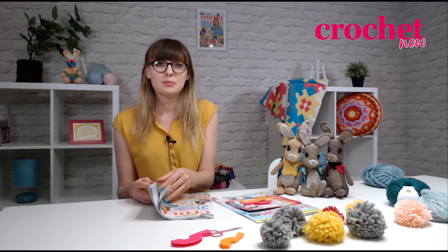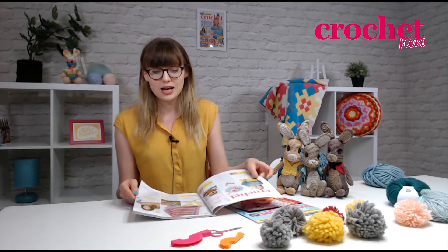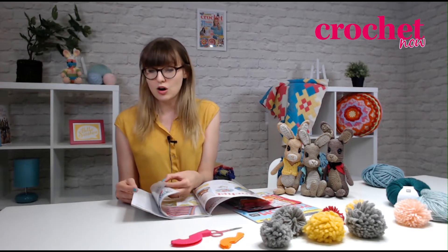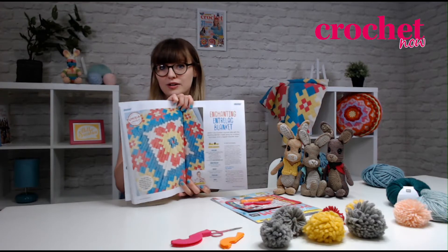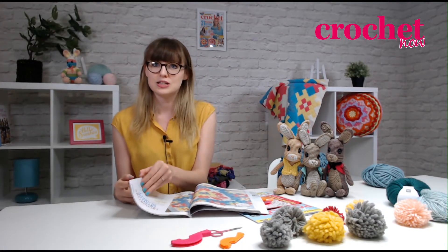I'm also very excited about the blanket you can see behind me. This is made using the Tunisian Entrelac technique and is made using James C. Brett Cotton On yarn in lovely bright colors, designed by Lennar Federtova, who's one of our favorite designers in the magazine.